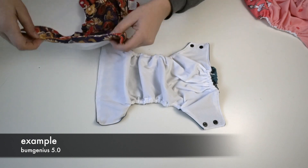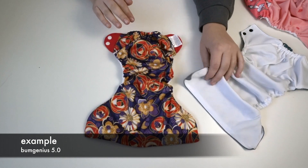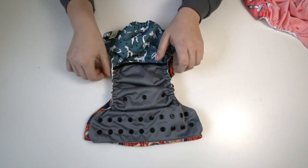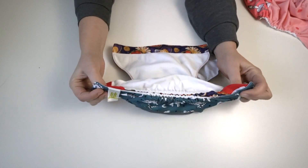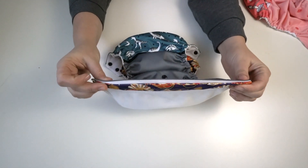When it comes to the classic BumGenius 5.0 pocket diaper — the mother of all pockets — it's again a similar shape. Honestly, you don't get a lot of variation when it comes to pocket diapers. You do get some differences in the length of the waist and some differences in the length of the front, but it's all very similar.